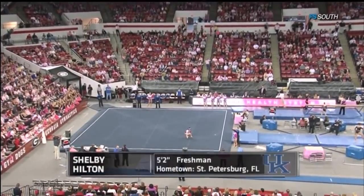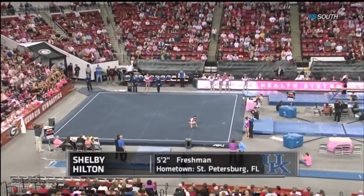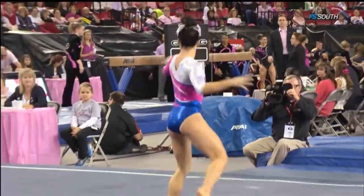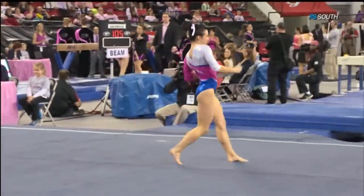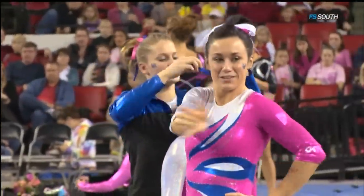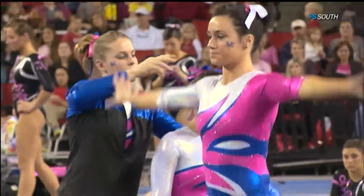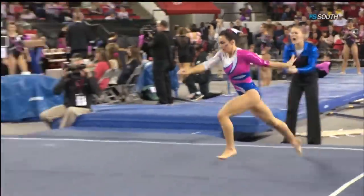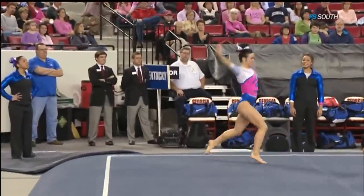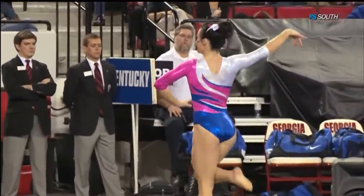Leading off for the Wildcats on floor exercise, freshman Shelby Hilton. First time out on floor this year, Shelby had the team's top score of a 9.75. She joined the team just in January and has had to adjust very quickly — including a front layout to a front full.